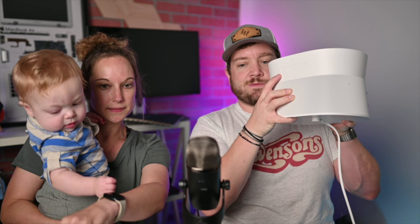The Sonos Move 2 has a 24-hour battery life instead of the current 10 hours. It has redesigned controls — the current one has a completely flat top, but like the ERA 300 and ERA 100, the new Move 2 has three-dimensional controls. There's a groove along the top that you can slide back and forth, making it a little bit easier to control. So redesigned raised controls are one of the new features.